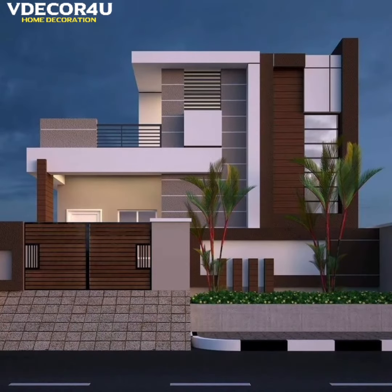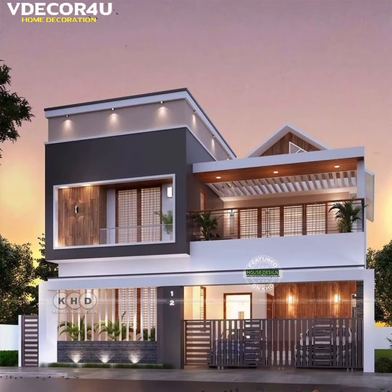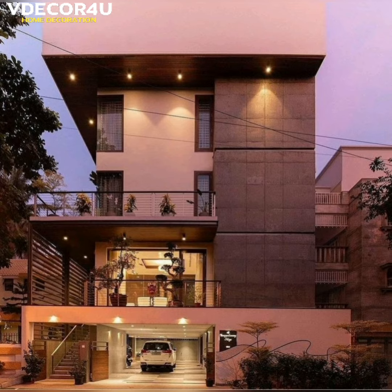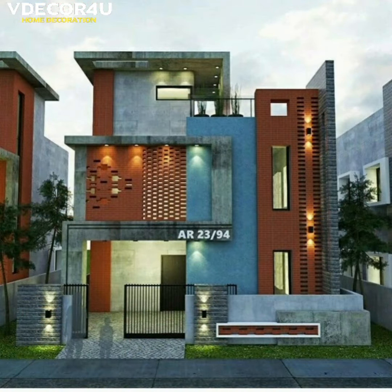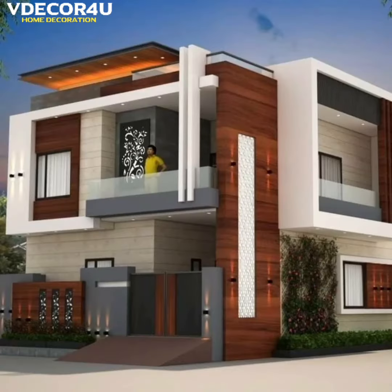In this video, you will see some beautiful, modern and stunning home front design ideas. If your home is due for a design update but you have a limited budget and even less time, don't worry, you are in the right place.